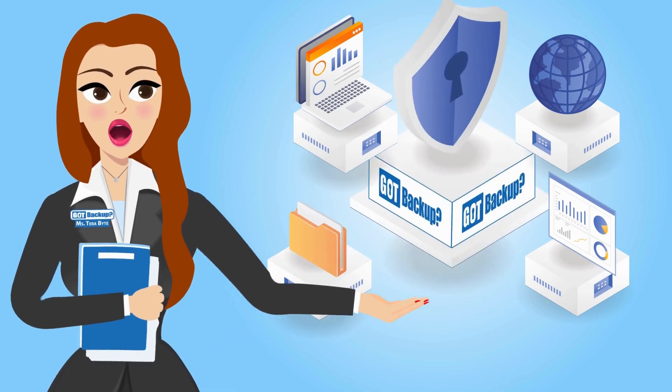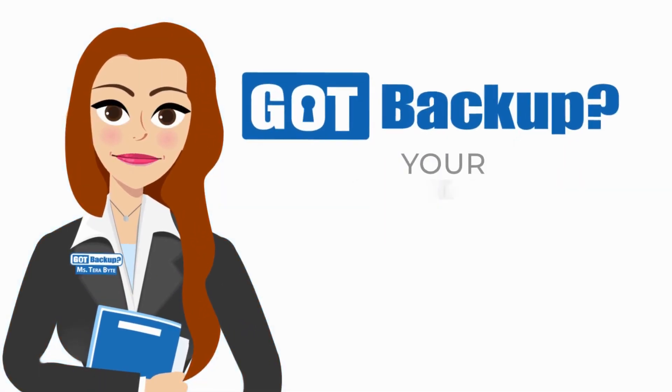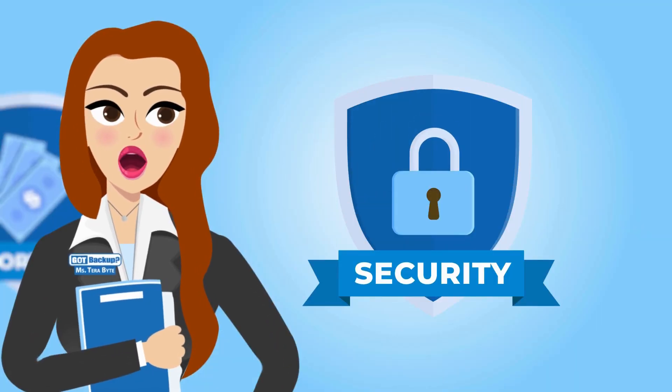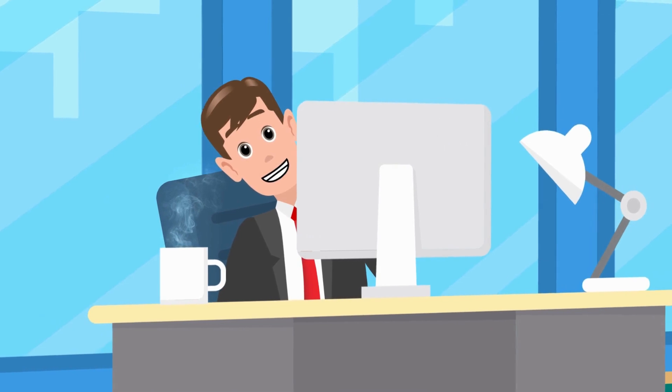In today's digital age, your data is your most valuable asset. That's why Got Backup is your ultimate all-in-one cloud backup service that prioritizes your security, offers an unbeatable value, and unlocks exciting opportunities. Is Got Backup really that easy, and exactly how secure is my data?